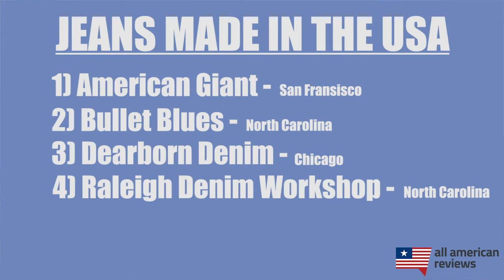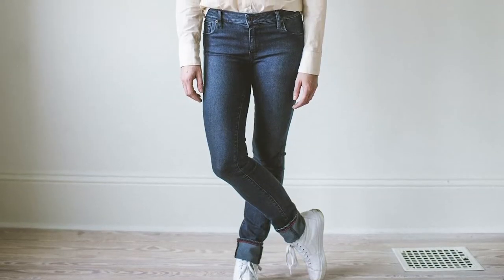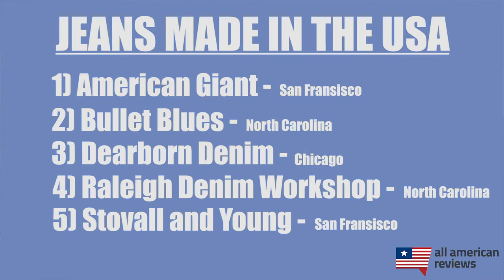Next up is Raleigh Denim Workshop. Much like other boutique denim brands, they started from very humble beginnings, which powers a lot of the grit and commitment they put into their products. Founders Sarah and Victor, who are based in Raleigh, North Carolina, actually started out making every single pair of jeans themselves. As their business scaled, they kept that human element in the quality of each pair of jeans — they actually sign the inside of the pocket of every single pair to this day. Gents, make sure to check out the Jones Collection, and ladies, check out the Surrey Collection.